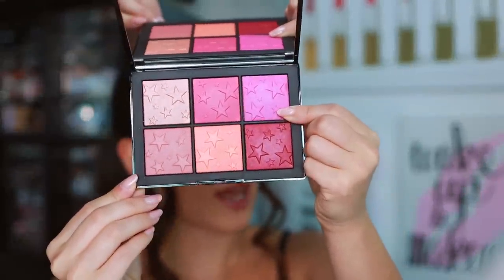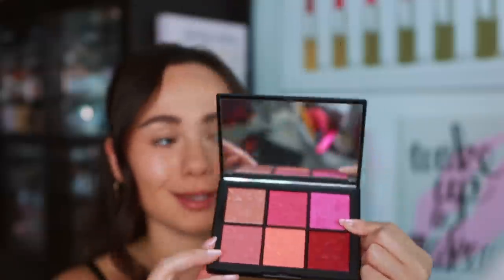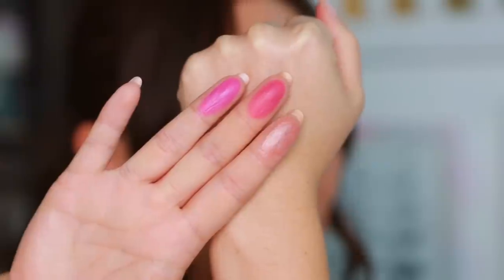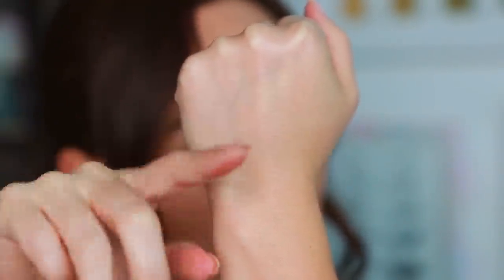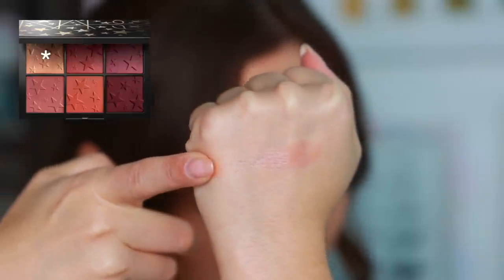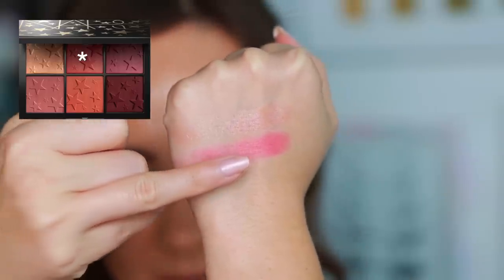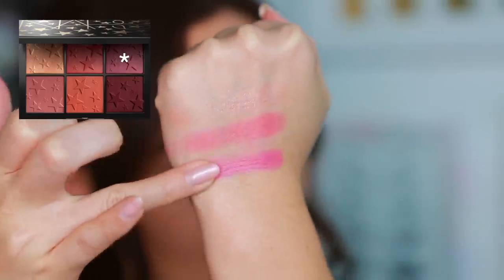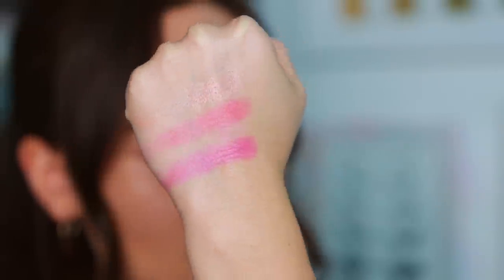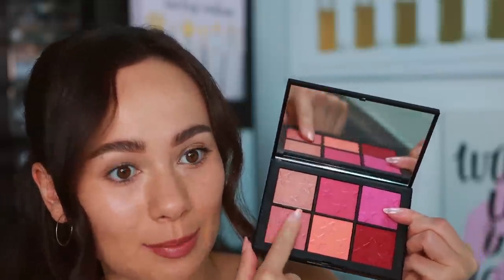I'm going to swatch the first three shades. Here's how they look on the finger: Guilty Pleasure looks like it could be a highlight, especially for medium skin tones. Then we have Famous, and then Limelight, which I'm struggling to swatch — it's quite bright. They all have that sheen; Guilty Pleasure in particular has more of a sheen to it.